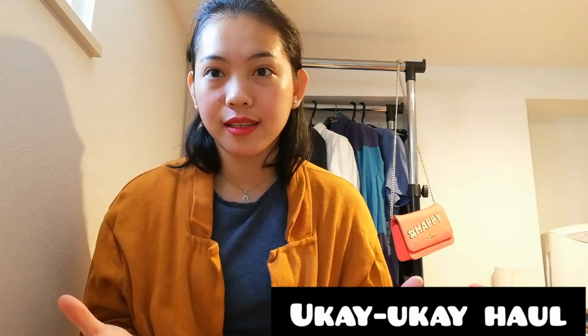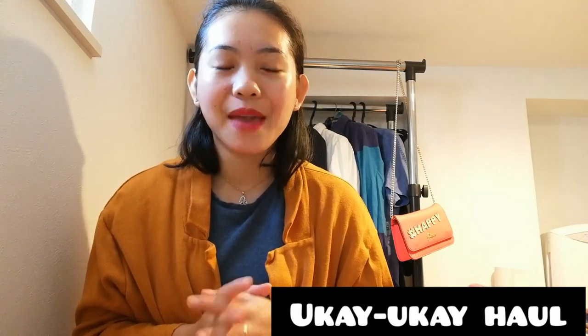Hello everybody, ohayou gozaimasu, gracias! I'm back — it's been like two weeks since I posted a new video. For today's video I'm going to do a haul of my ukay-ukay things. I bought some pre-loved items here in Japan. There are lots of pre-loved stores or recycled shops in Japan and I'm pretty excited to share what I found. Let's start!